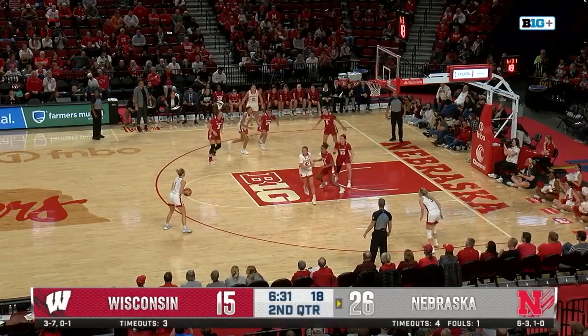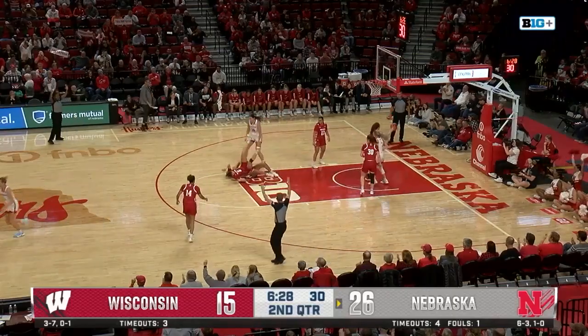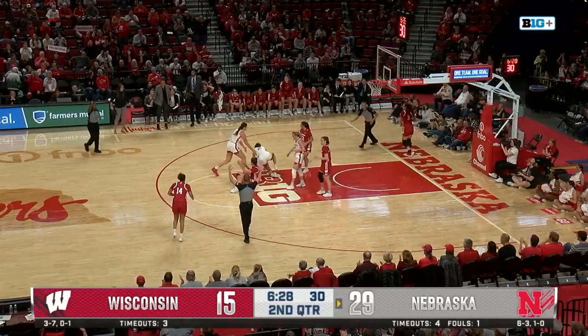Kroll drives, splits defenders. Shelly left wide open and she's got it. Not the player you want to leave open.